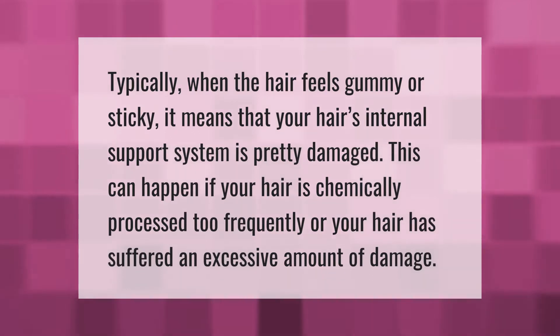Typically when the hair feels gummy or sticky, it means that your hair's internal support system is pretty damaged. This can happen if your hair is chemically processed too frequently or your hair has suffered an excessive amount of damage.